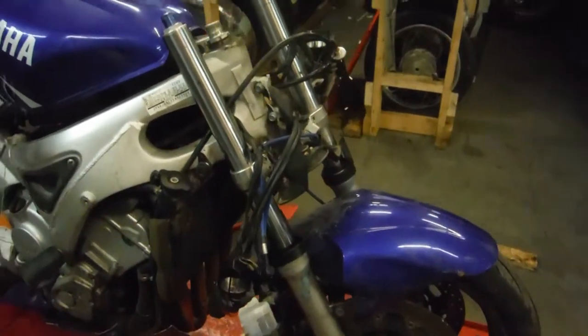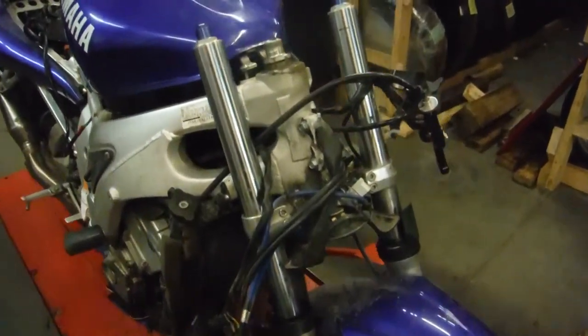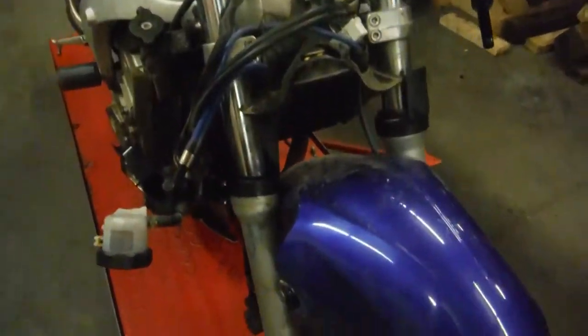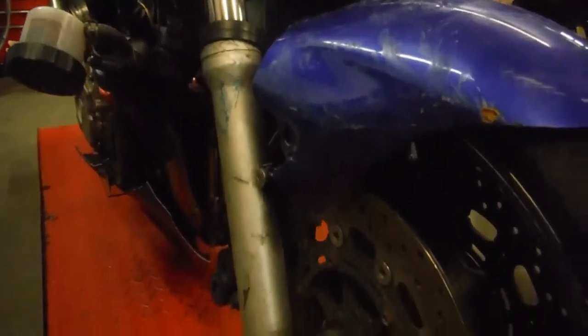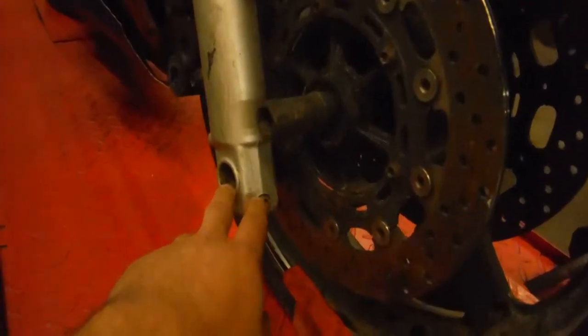As you can tell, it was in an extensive front end accident. The forks are definitely tweaked if not bent. As you can see, the axle came out of the fork tubes at the bottom where it mounts up.